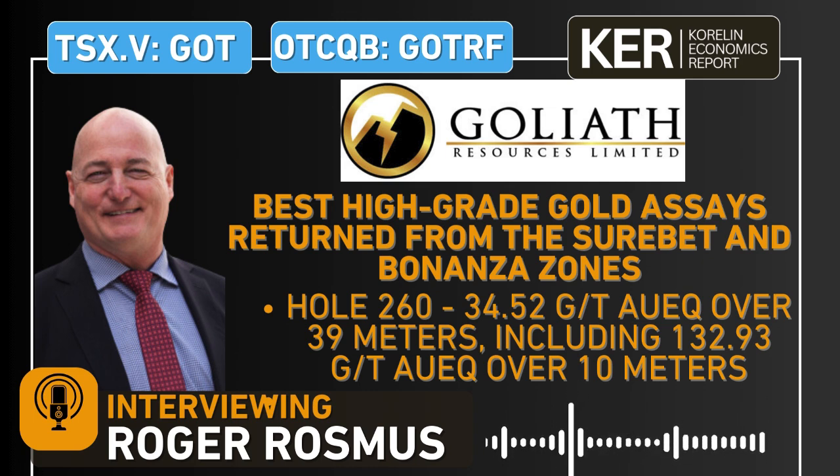Statistically, with 51 of the 77 holes having visible gold or abundant visible gold, the probability suggests we should continue to see gold in the pending holes. As far as widths, grades, and all that — we've got to wait for the truth machine to deliver those numbers.